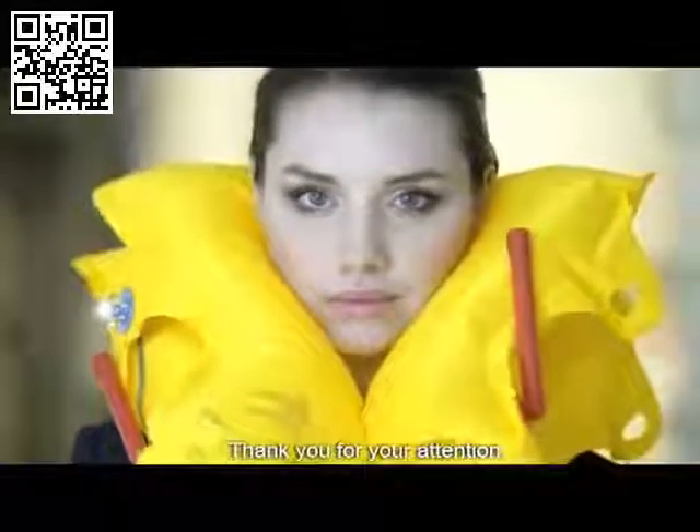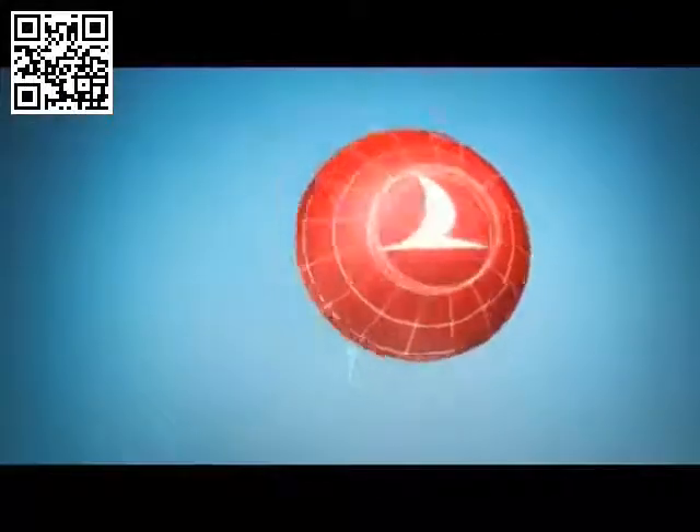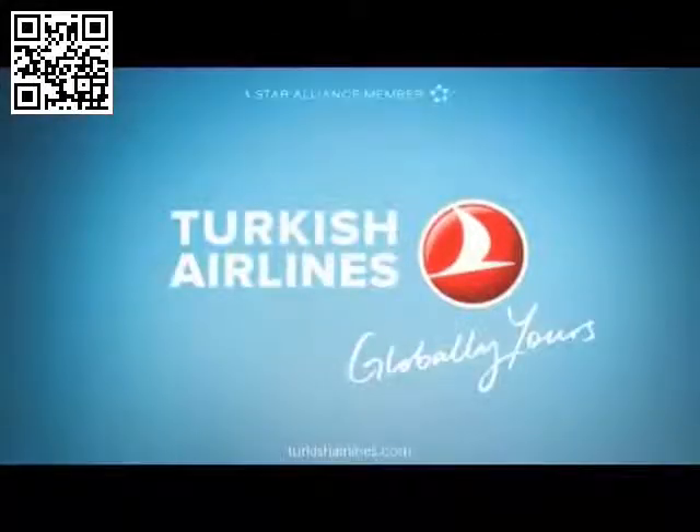Thank you for your attention. We are Turkish Airlines. We are locally yours.